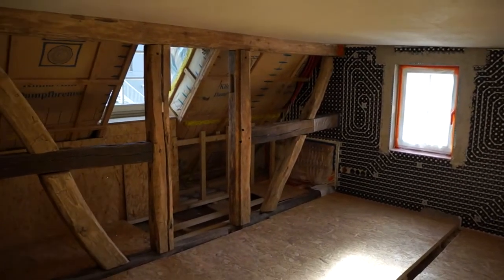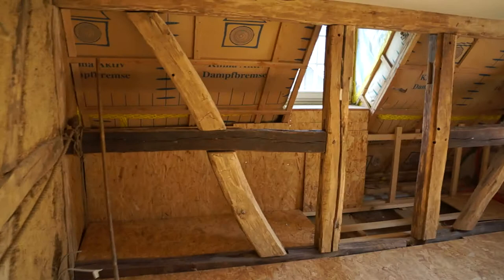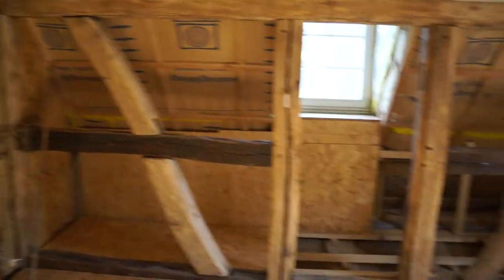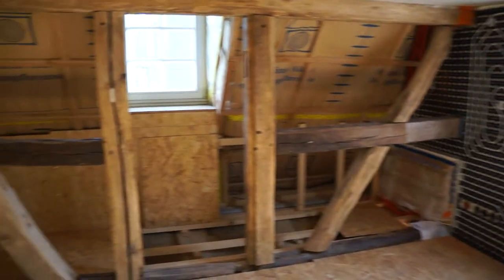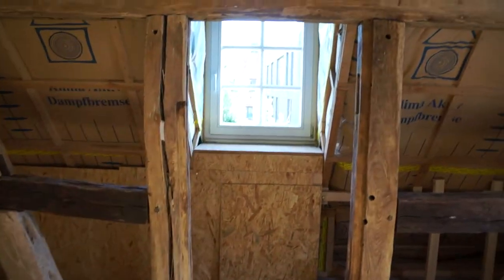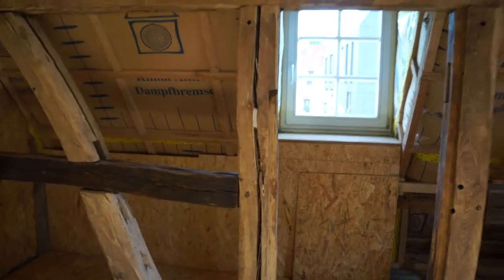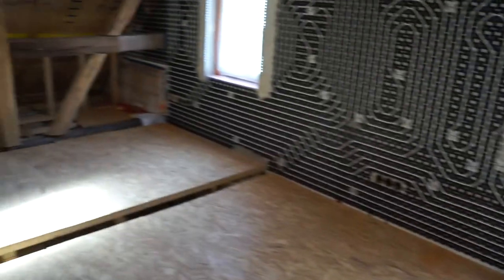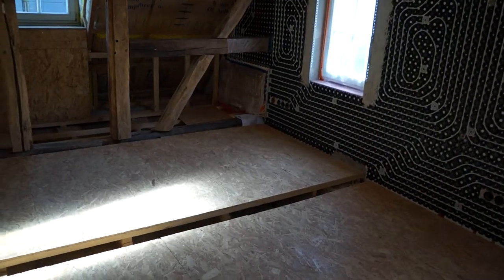The largest bedroom here has a very low ceiling at 1.8 meters. We've opened up the wall here — this was originally completely closed off and there were no dormer windows in there — so it just made sense to break through everything and expose all the wood. Wall heating as usual.